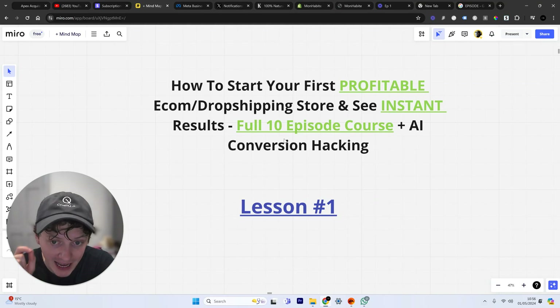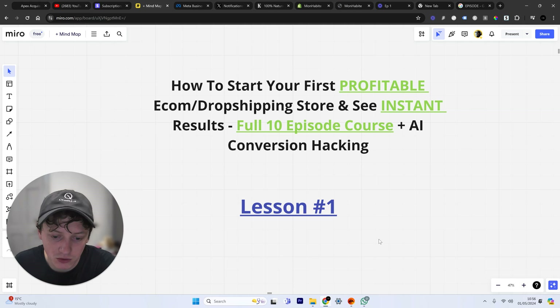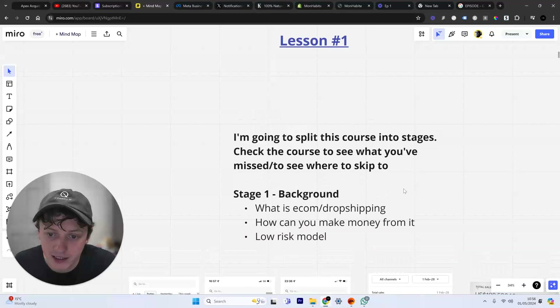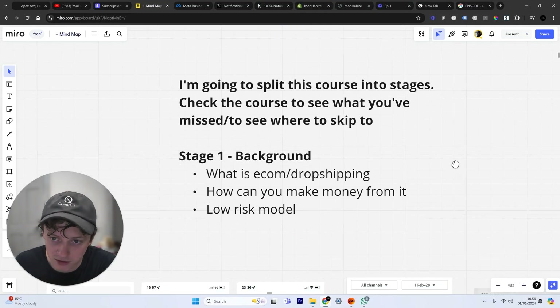This is episode one of how to build your first e-commerce dropshipping store and see instant results and long-term reliable results. I'm going to share with you everything that I've learned over the years of helping people scale their e-commerce stores. This is a very laid-back course. I'm not going to edit this. This is not designed to get millions of views.